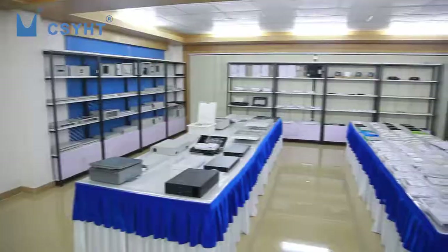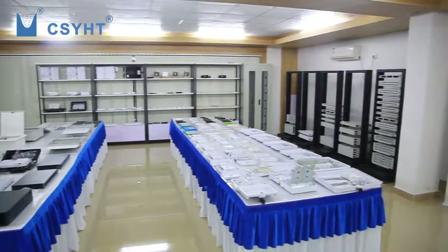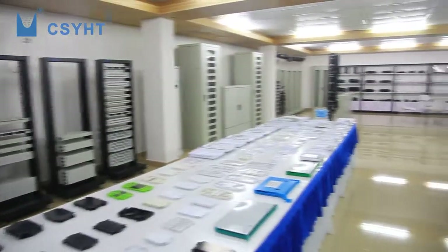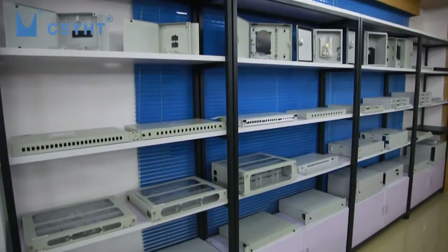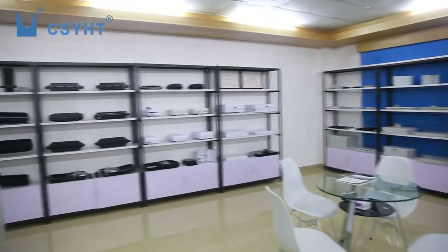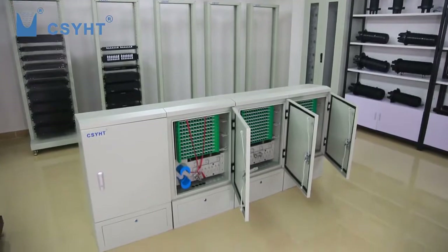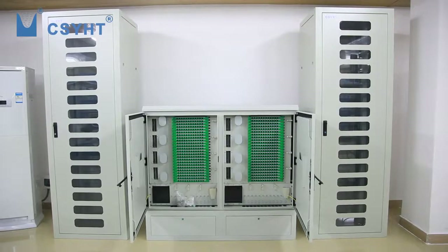YHT has complete production departments that can support customer one-stop solutions and good lead times. The main products include fiber optic patch panel, distribution box, ODF, FTTH box, splice closure, splitter box, patch cord, pigtail, connector, and so on. They are used in FTTx, GPON, CATV, and telecommunications.